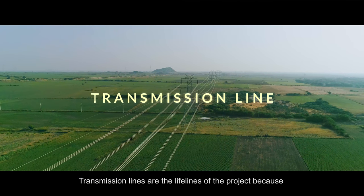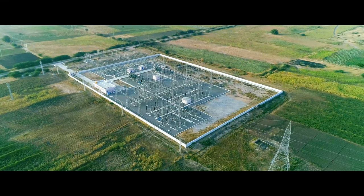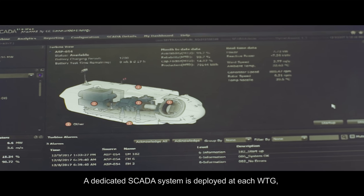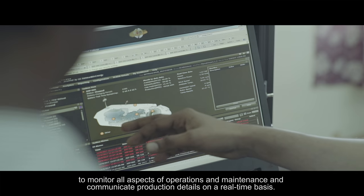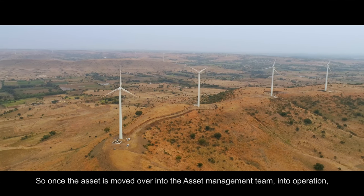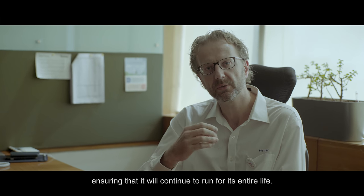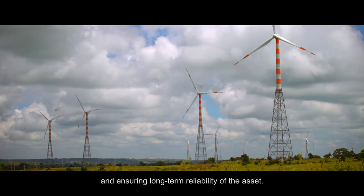The transmission lines are the lifeline of the project — they bridge the power generation point to the nearest delivery point. The substation is the heart of a wind farm. Connected to all WTGs through transmission lines, a dedicated SCADA system is deployed at each WTG to monitor all aspects of operations and maintenance and communicate production details on a real-time basis. Once an asset moves into operations, the objective is to run it as efficiently as possible to generate maximum revenue, while ensuring it continues to run for its entire life — balancing revenue today with long-term reliability.